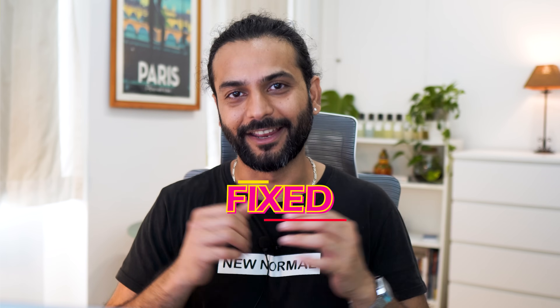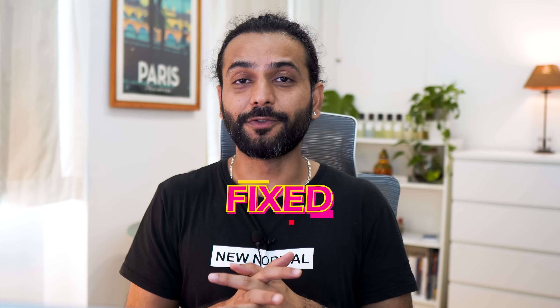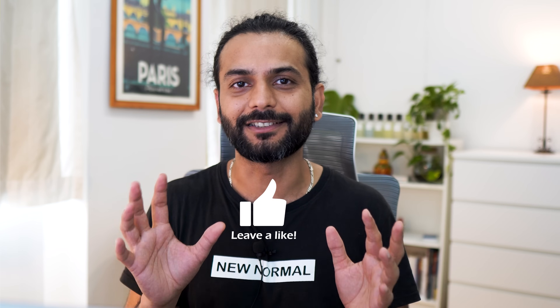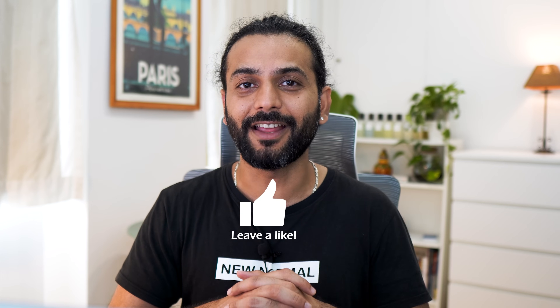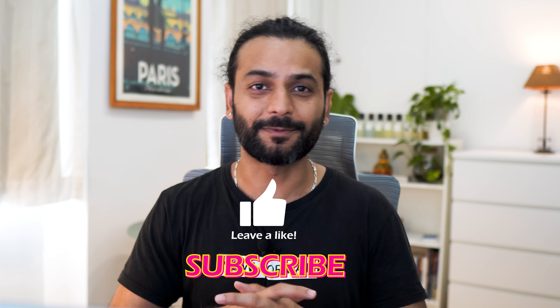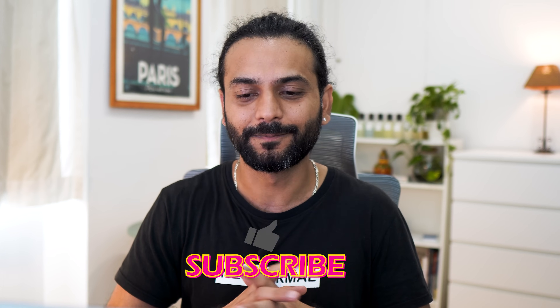By this point, most of you should have a solution to your sitemap issues. If this helped, please comment 'fixed' and like the video. I bring you these in-depth quality videos rather than cheap fixes, so if you appreciate quality content and want your website to be successful, please consider subscribing — it's totally free.